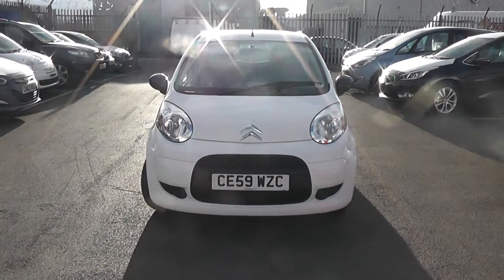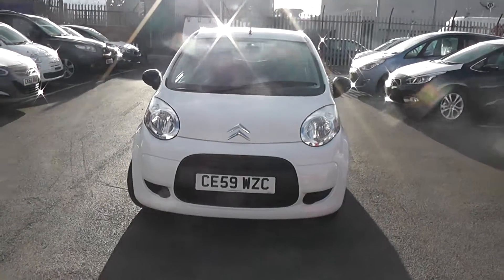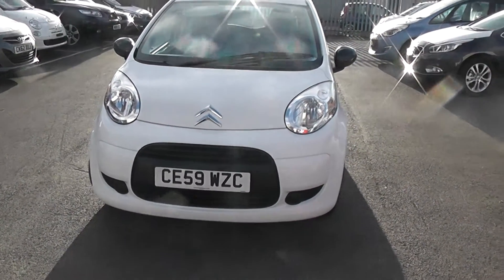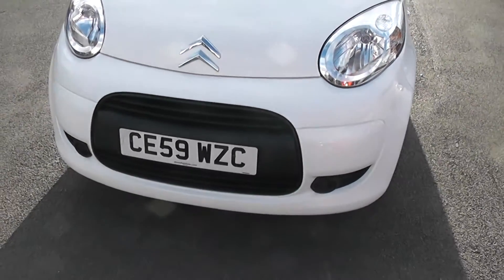Thank you for visiting Skies of Cardiff. Here we have a Citroen C1 — it's a three-door version, a one-litre petrol in white, the one-litre Splash trim. As you can see looking down the front of the car, there's no sign of any damage to the bonnet or stone chips, and it's registered on a 59 plate.